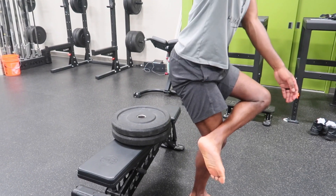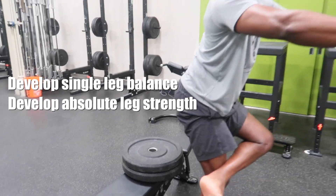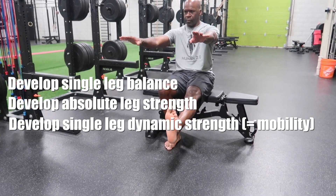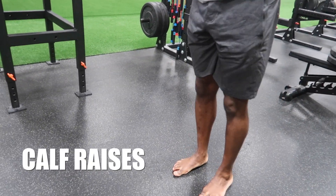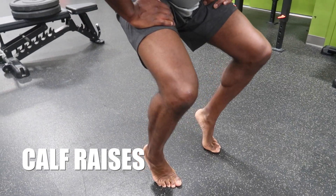We can achieve this through three main goals: one, develop single leg balance; two, develop muscle strength; and three, develop single leg dynamic strength, better known as mobility. Calf raises can be used to develop calf strength — make sure you use both the straight and bent leg variations to develop both the soleus and the gastrocnemius.